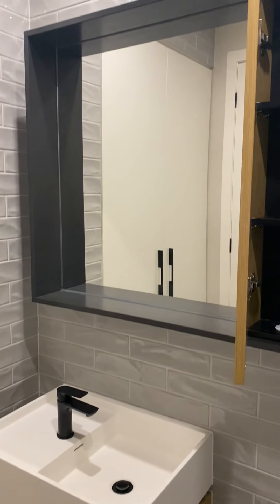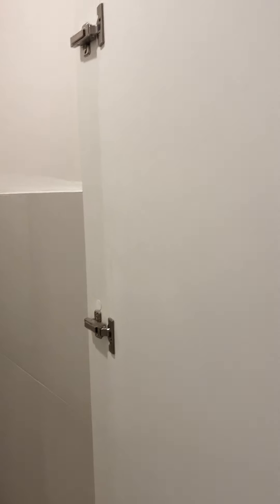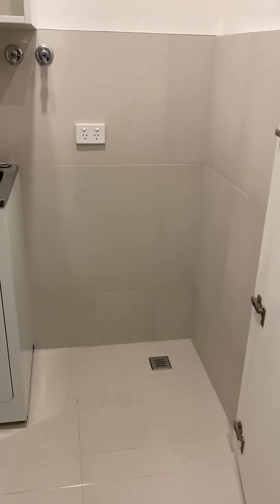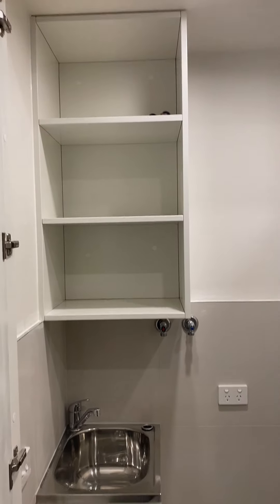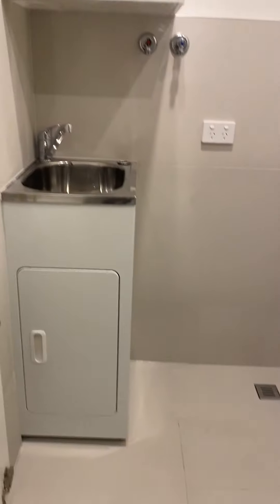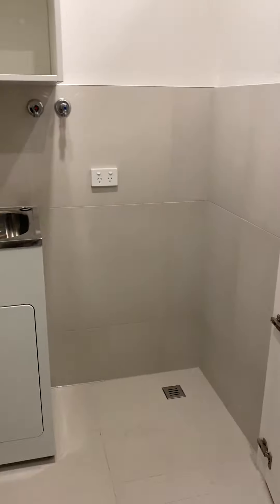Beautiful vanity, and we have a Euro laundry which is a very good size. In this space you're definitely going to fit a 10 kilo or smaller front load washer or top load, a dryer, some shelving, and a small wash trough. You'll also have a bit of space for storage in there because most washing machines won't take up that whole space.